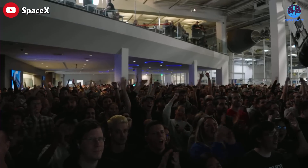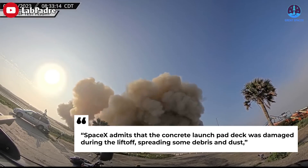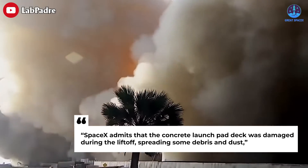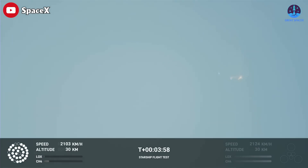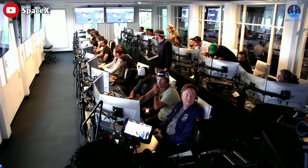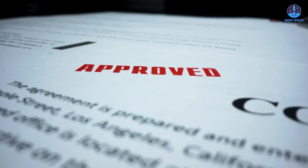SpaceX also appeared to downplay the rocket's impacts on its surroundings. SpaceX admits that the concrete launch pad deck was damaged during the liftoff, spreading some debris and dust. After Starship's explosion, the FAA said the anomaly response plan referenced in its environmental assessment was activated, which means a new license will be required before another launch.